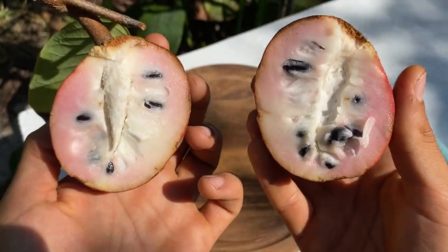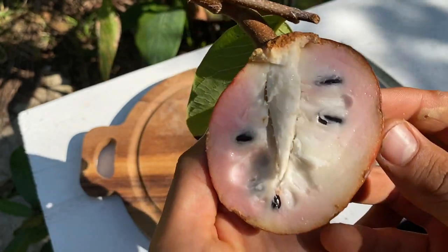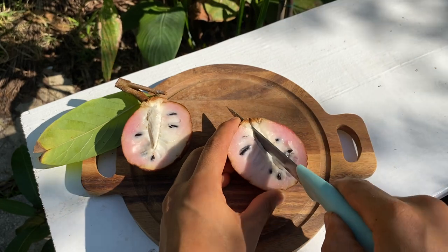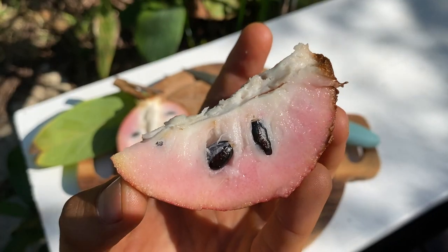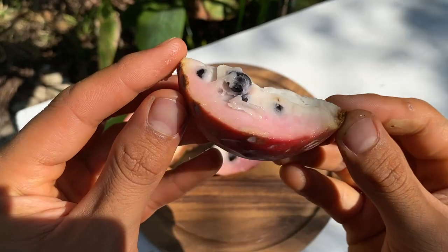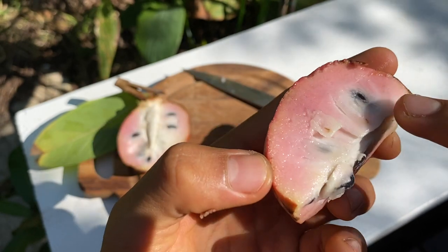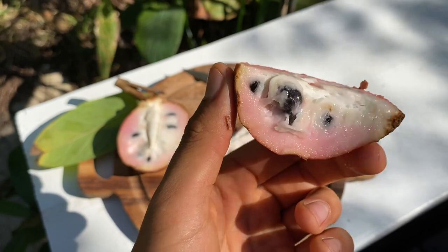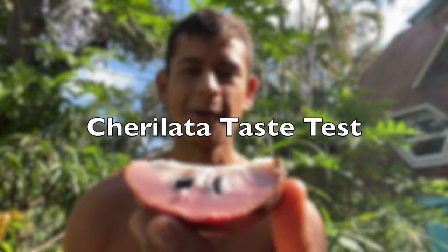Wow, what a beautiful inside! The inside is very white and pinkish — more pinkish towards the outside and more white towards the inside. It's very soft and creamy looking, and as you can see towards the outside it's a very pink color, kind of reminiscent of a Cherimoya on the inside.